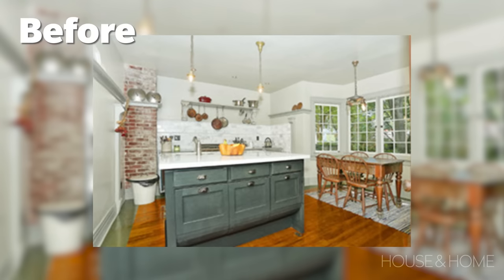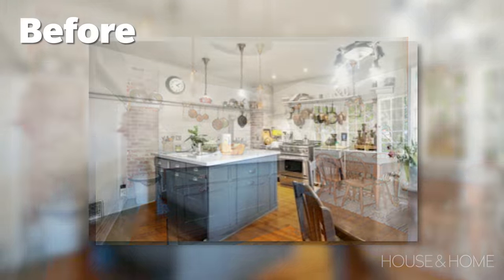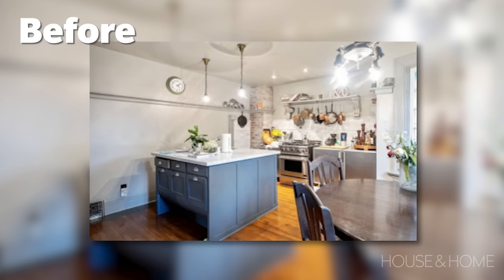The kitchen had a very beautiful vintage heritage feel to it, but it was a mishmash of styles, a mishmash of products. Things were falling apart and it just wasn't a functional layout.